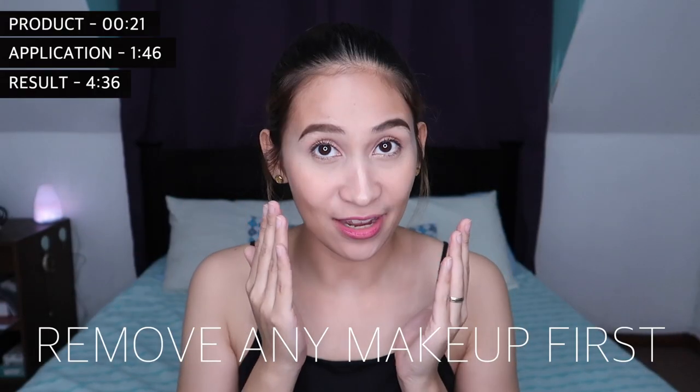Guys, what you can see on top — I'm putting timestamps there so if you want to skip certain parts of this video, you can go directly to another segment. To keep this video quick, let's go to the application. Guys, as you can see I have a bit of makeup on my face, so let me remove my makeup first and then we'll proceed to the skincare.